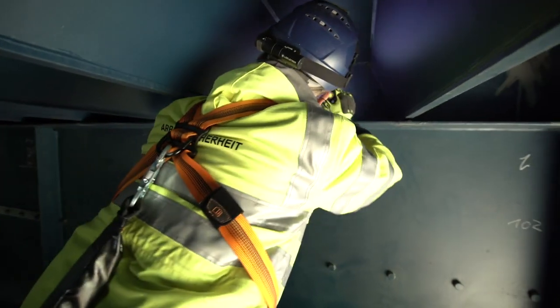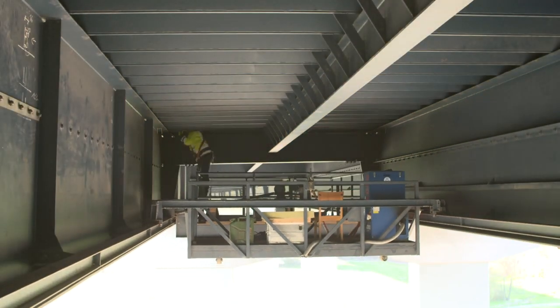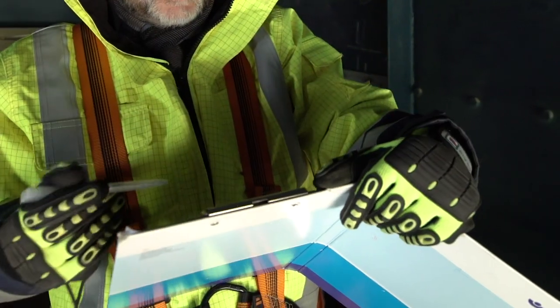Conventional bridge inspections are visual inspections, where the inspector has to check each weld seam individually. In addition, the conventional visual inspection only records the current status of the day. Damage that occurs on the following day, or in the period up to the next inspection, remains undetected.